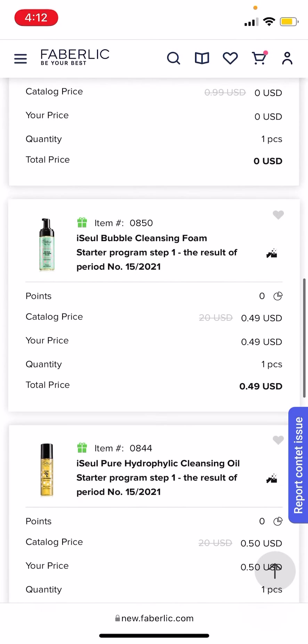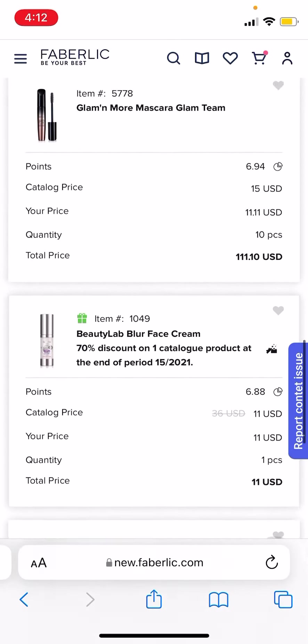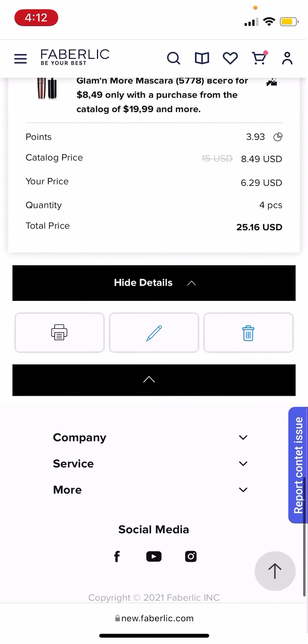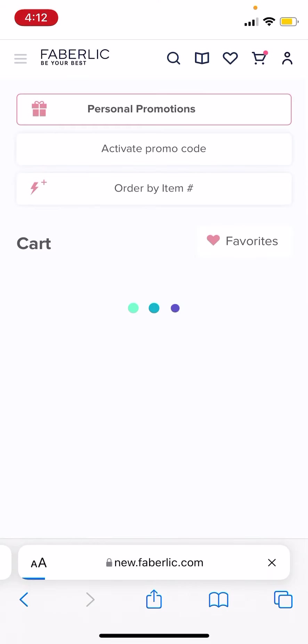Here it is — boom. So I can either proceed with this order, which I probably will do, or if I delete this order right here — on the bottom, if I click the delete button — then it will offer me this promotion again in my current cart, if that makes sense.